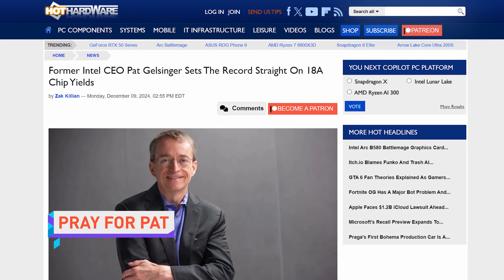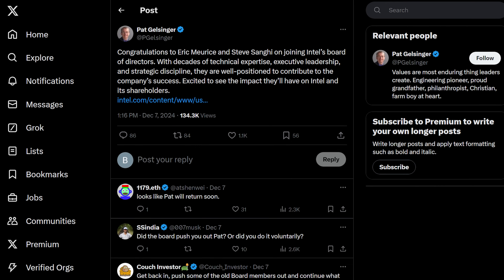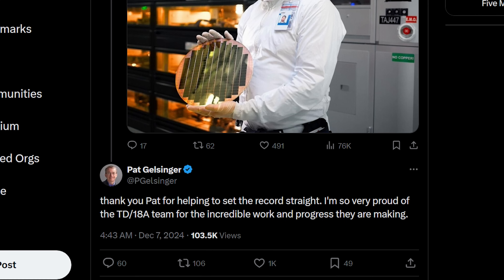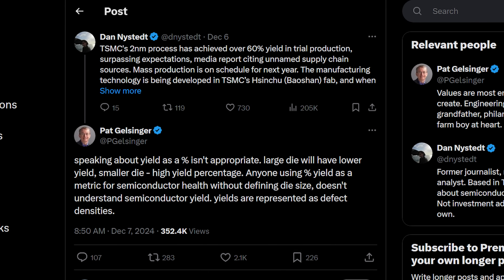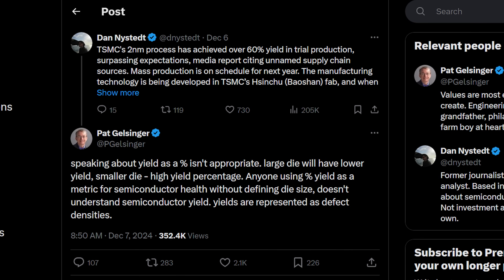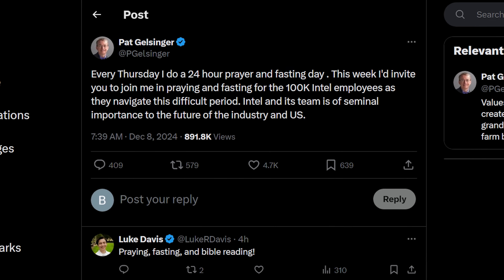Pat Gelsinger is tweeting through the pain of being ousted as Intel CEO, congratulating new Intel board members once they get appointed, and helping fellow Pat and industry analyst Patrick Moorhead to correct misinformation about Intel's yields on the 18A process node being horrible. Pat's together strong. Post-firing, Gelsinger has tweeted that he's very proud of the Foundry team and is even publicly praying for them to stay strong. Science says there's a slim chance Pat could actually tweet himself back into the CEO's office. Sam Altman did it.